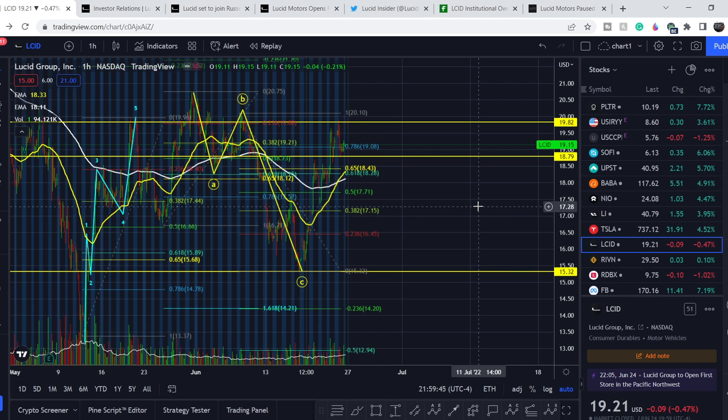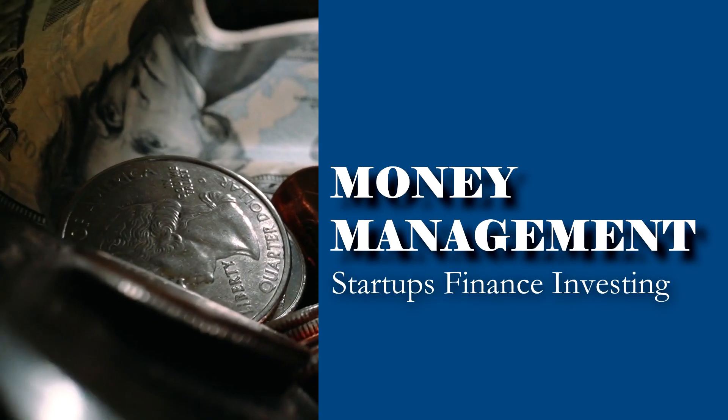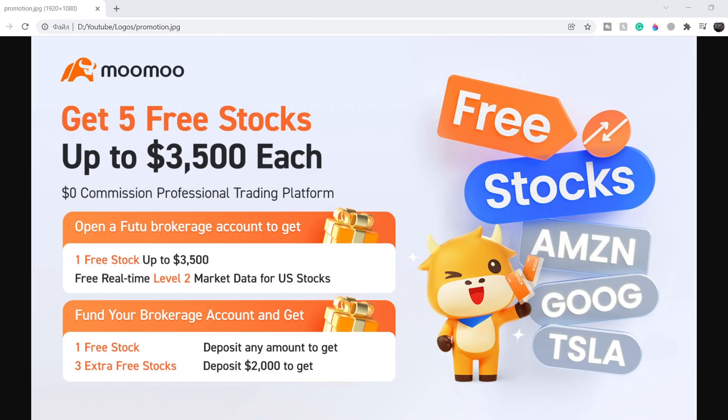Welcome to Money Management channel, my name is Andrey and today I'm going to be doing an update on LCID stock. In today's video, first I will show you where we are on the price chart and how we got there, then I will continue with the fundamental news that might drive the price of this company, and at the end I will share my thoughts and technical analysis and show you what we should expect next.